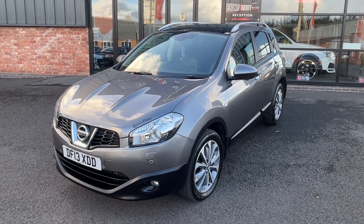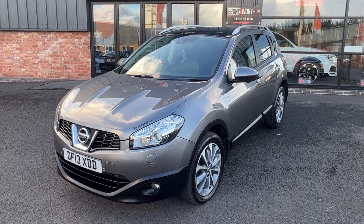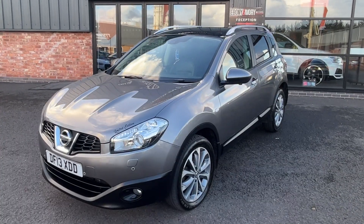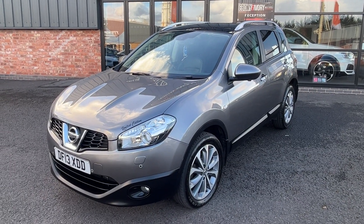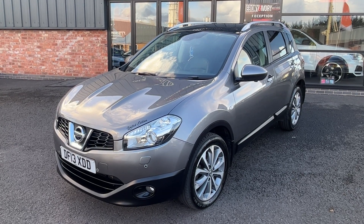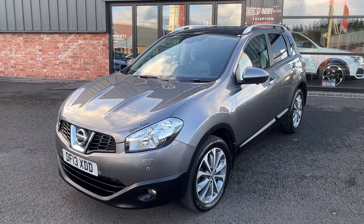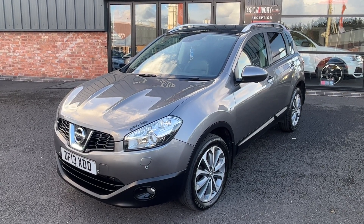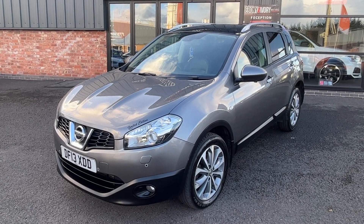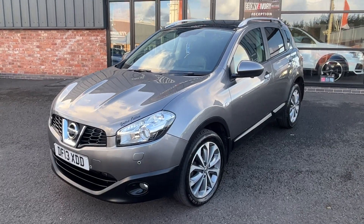Hi, good afternoon, I'm Ben from Ebony and Ivory Motors. Today I'm going to show you around this 2013 13-plate Nissan Qashqai 1.6 TDCi, five-door, six-speed manual transmission, Tecna, finished in metallic grey. Two former keepers, has got some service history with it, two keys etc. Has just arrived into part exchange with ourselves — we'll pop it through our own VAG specialist and RAC approved workshop for a full service and fresh one-year MOT.